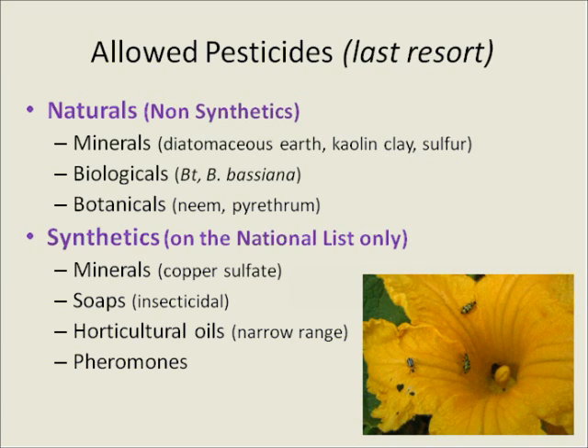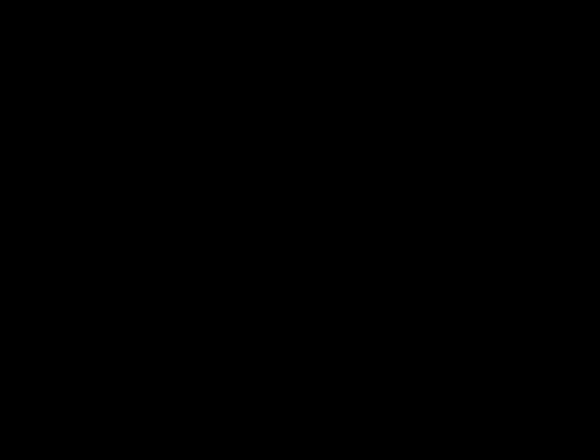The basic rule in organics is most natural products are allowed, with some exceptions, and most synthetic products are generally prohibited, with some exceptions as well. OMRI is a good location to access more detailed information about what materials are allowed, and the Washington State Department of Agriculture also has good information. It's always a good idea to consult the certifier before you use a product, because if an organic grower uses a prohibited product, it can be decertified.